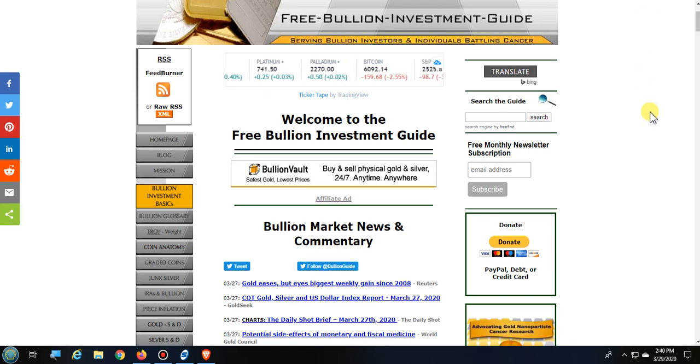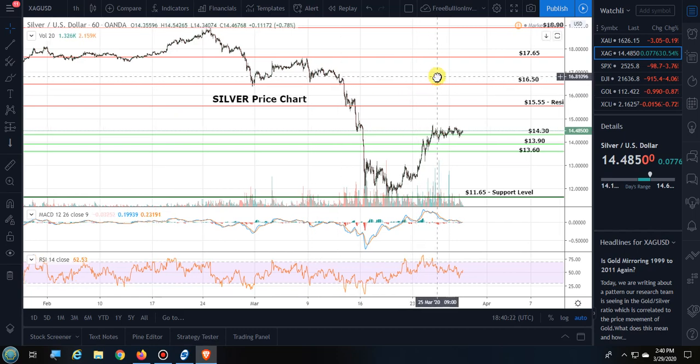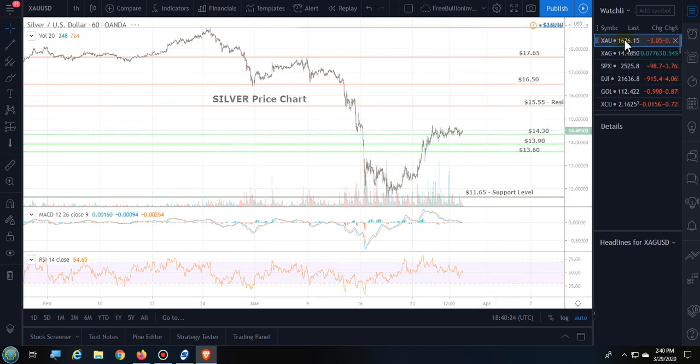Hello everyone, this is Steve with the Free Bullion Investment Guide. Today is March 29th and I'm doing a review and outlook price analysis video for silver and gold.